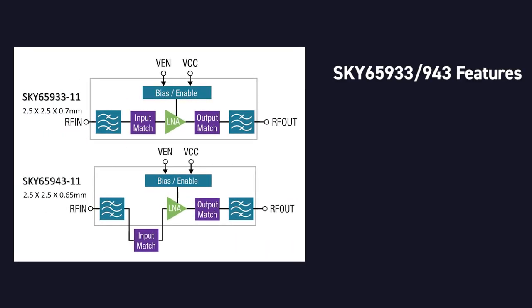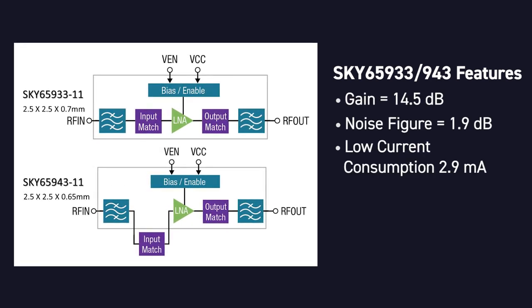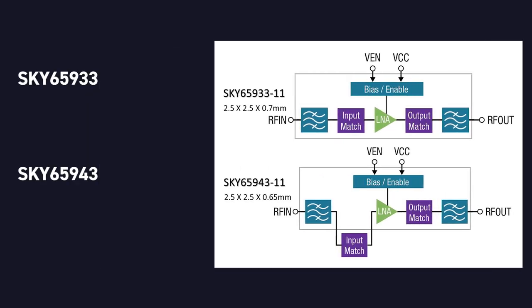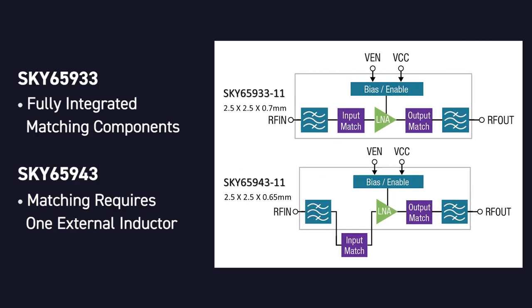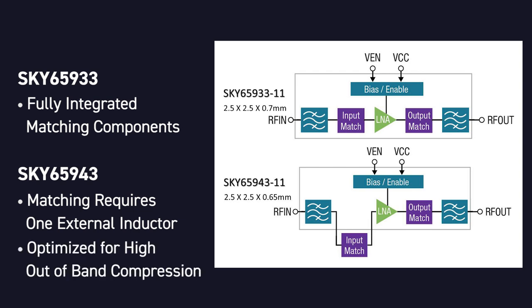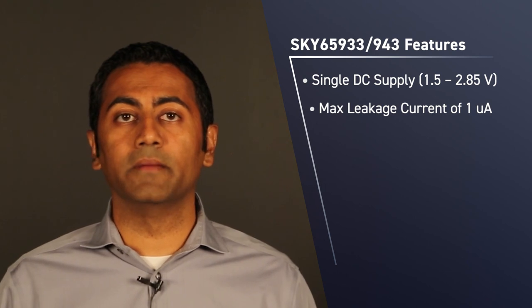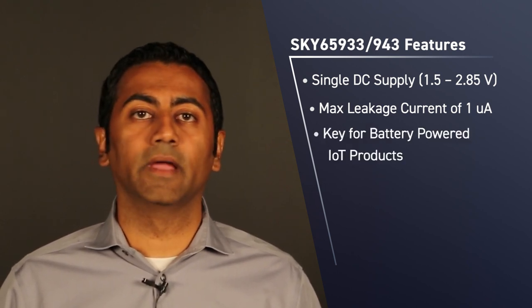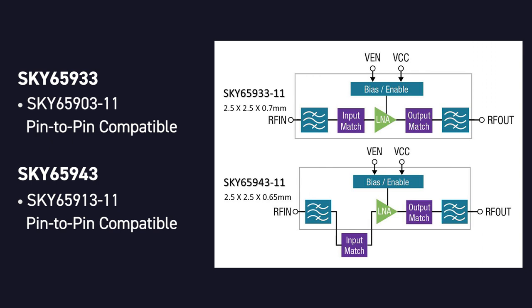Some key features of these parts include good gain, noise figure, and a low current consumption of 2.9mA. The 933 fully integrates all matching, while the 943 requires only one external inductor. The 943 has really been optimized for high out-of-band compression. Both parts also operate from a single DC supply and have an extremely low leakage current of 1 microamp max,